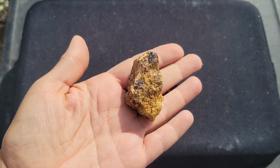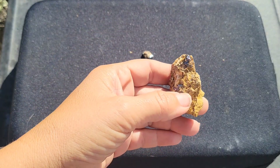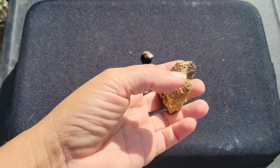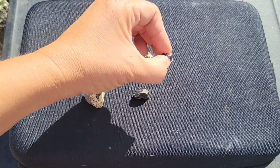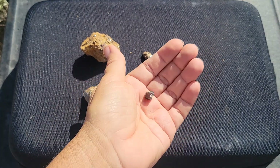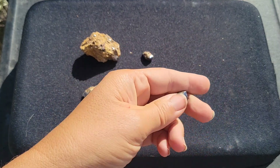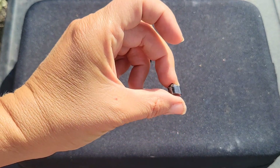Now, if you're trying to identify rutile in the field, the best field features you could use would be the specific gravity — it does have some weight to it — those twinning or striation patterns that you might find in some of the crystals, and certainly the luster and the crystal shape should be helpful giveaways. You can also do a hardness test to make sure it matches what you've found.